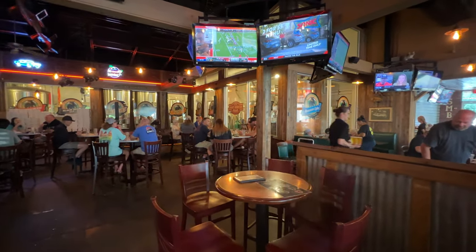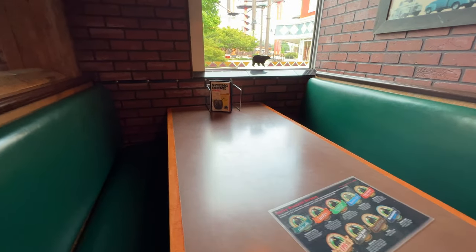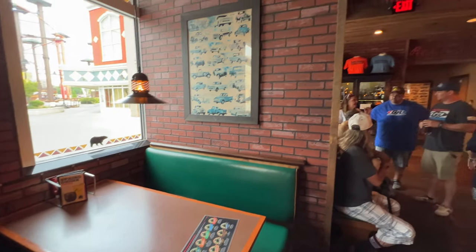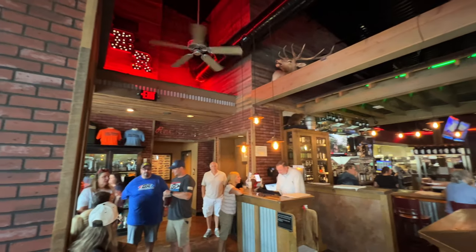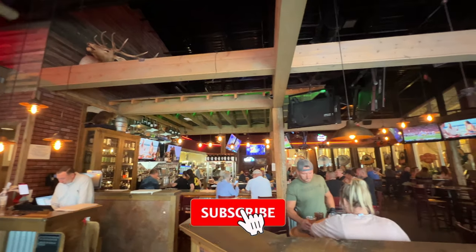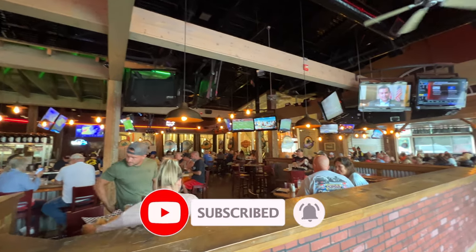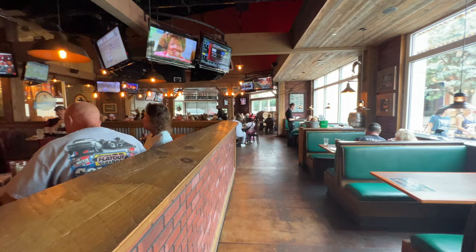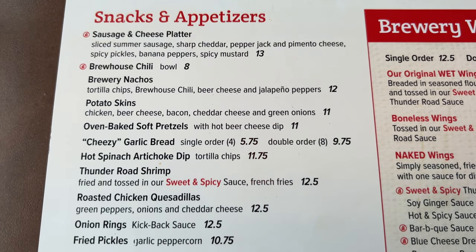We're going to show you the menu here. We sat in a booth and had great service, and I had a great time here at the Smoky Mountain Brewery. Let's take a moment and check out what's available on the menu — they have lots of snacks and appetizers.